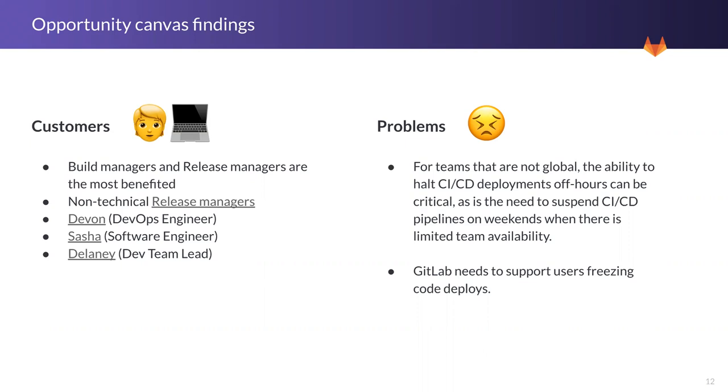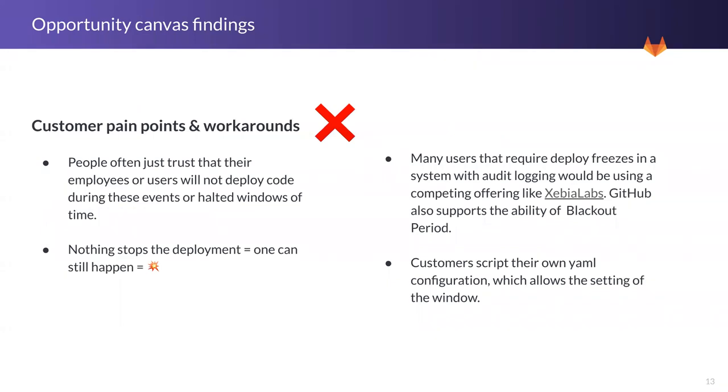Some of the problems we identified: many users have to set deployment freeze periods manually, and sometimes they have to do that outside of the system — like writing some YAML files. We don't really support this out of the box with GitLab. The level of pain it causes when you can't set deploy freezes easily — well, everyone pretty much hates code freezes. There's a level of stress in teams when deploying or not deploying to production. People often just trust their employees not to deploy things, but because nothing is stopping the deployment, it can still happen. We also see customers writing their own YAML configurations, and some users already leverage similar functionality with JFrog Artifactory and also with GitHub, so there is competition.